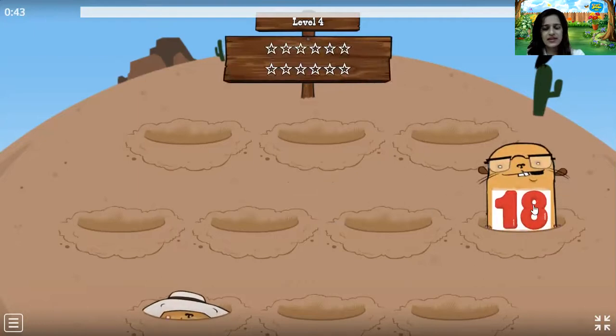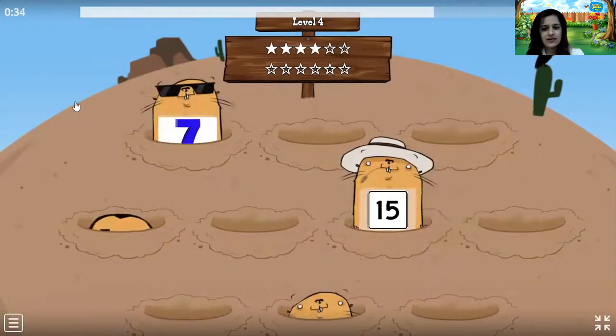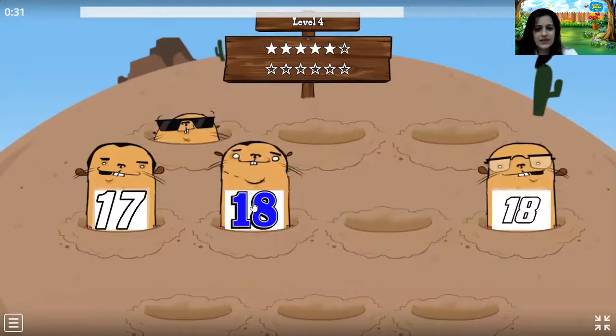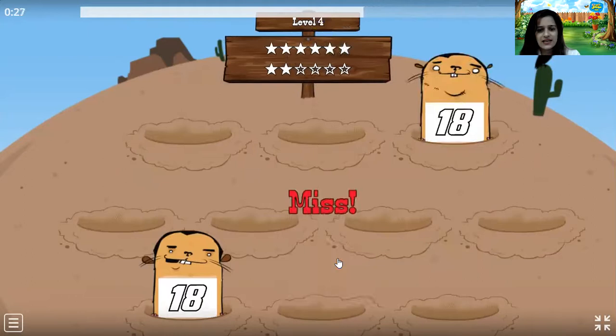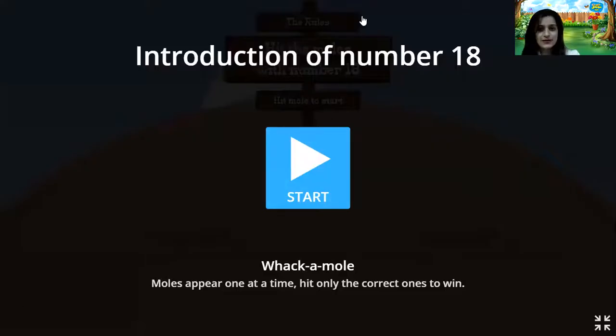Okay, so it's coming with that — 18, 18, 18, 18, 18. Yes children, this was our game for today — Whack-A-Mole. Now children we are going to count numbers till 18, and for this alternatively we are going to tap on our shoulder and clap, okay? 1, 2, 3, 4, 5, 6, 7, 8, 9, 10, 11, 12, 13, 14, 15, 16, 17, 18. Correct children!